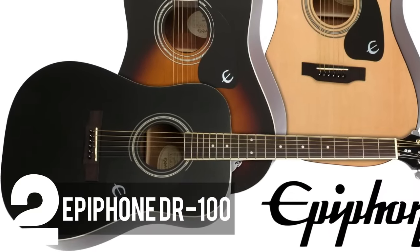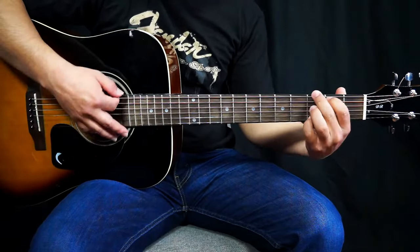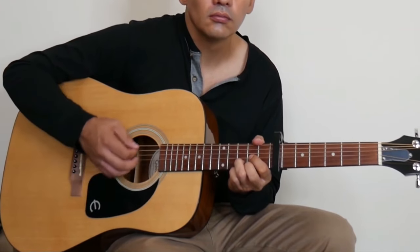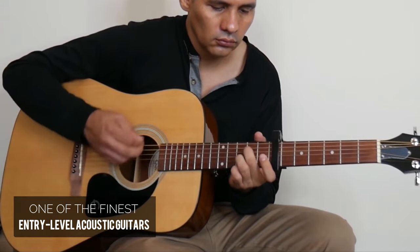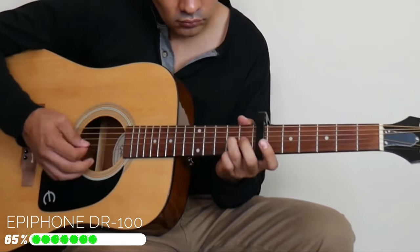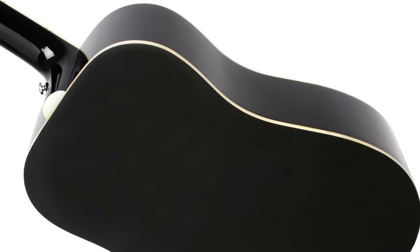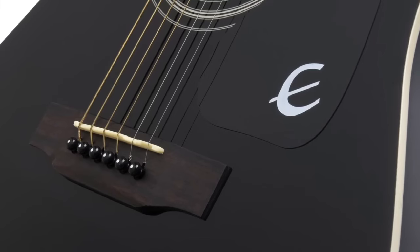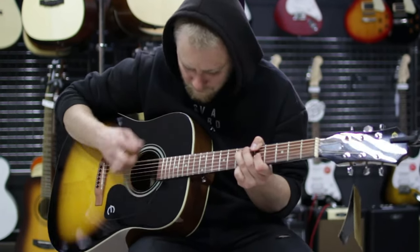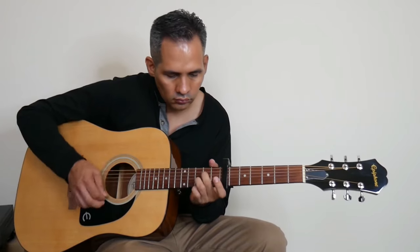Coming in at our number two spot is the Epiphone DR100, a solid contender in the world of well-crafted acoustic guitars. Epiphone has earned its reputation as a trusted manufacturer of both acoustic and electric guitars, making the DR100 a worthy choice. This instrument stands out as one of the finest entry-level acoustic guitars available, delivering a pleasing and well-balanced tone. With its spruce top and mahogany back and sides, the DR100 boasts the classic and highly desirable tonewood combination found in many acoustic guitars. If you're in search of a dependable acoustic guitar tailored for beginners, the DR100 is a choice you can rely on. While it may not be the most budget-friendly option, its investment is justified, especially if you're committed to dedicating yourself to your guitar learning journey.